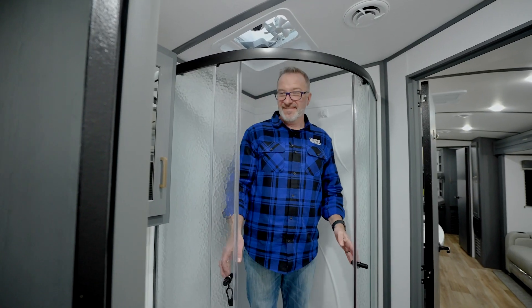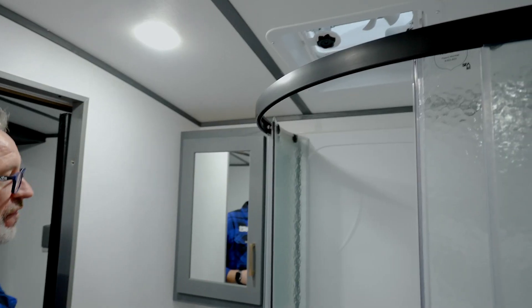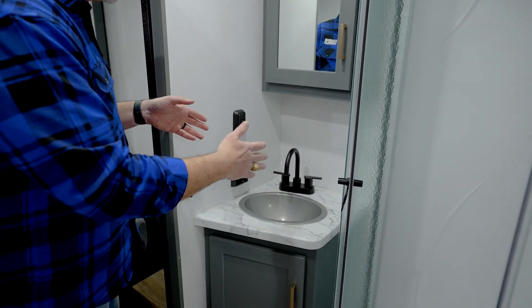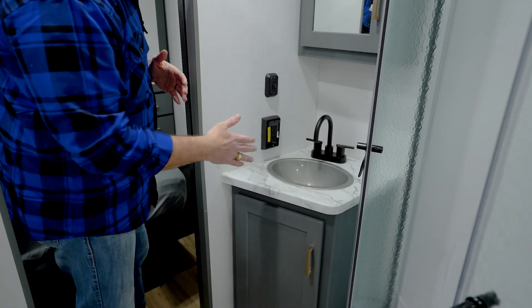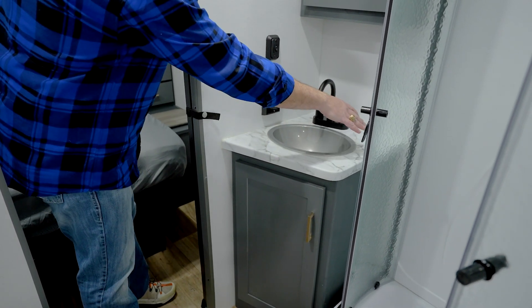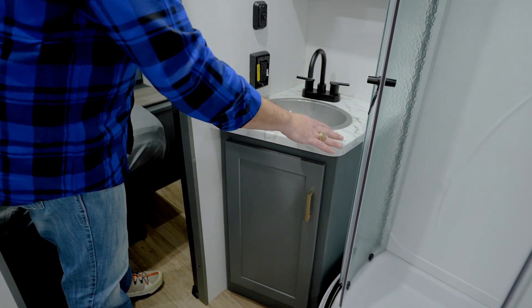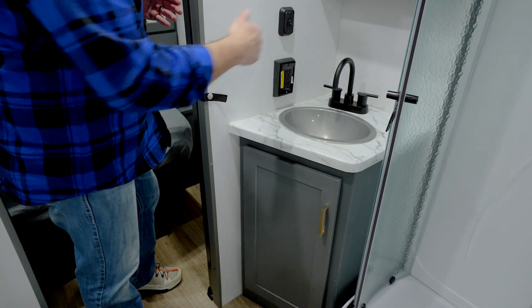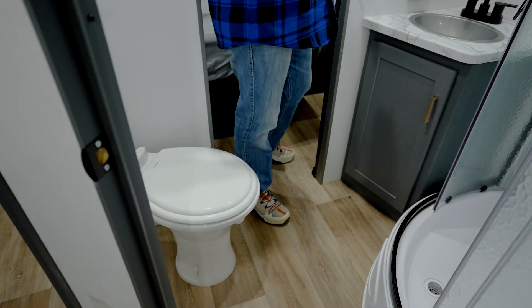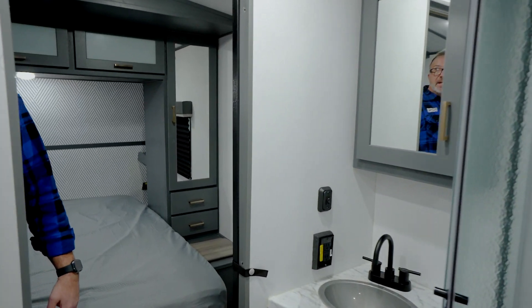The neo-angled shower has a glass enclosure, a skylight with fan, and an angled vanity that is now wall-mounted — an upgrade from last year's free-standing version. The same Midnight Monterey decor continues on the pressed-surface countertop, with a bowl sink, matte black faucet, high-rise porcelain bowl with foot flush, and a mirrored medicine cabinet. A pocket door leads into the master.